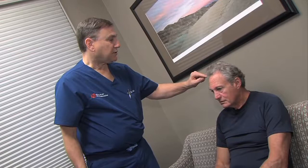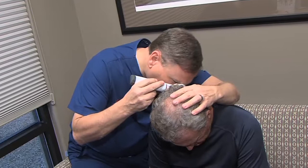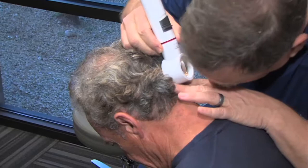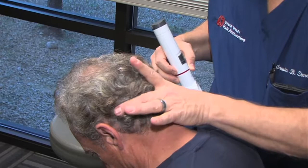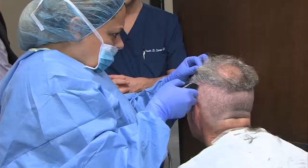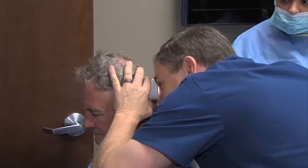Dr. Simon reveals why hair is harvested from the back of the head. The reason we harvest hair from the back of the head — the so-called donor zone — is because that hair is resistant to the effects of testosterone and DHT, dihydrotestosterone. So that hair is resistant and it will grow. We may lose more of our native hair, but if we've been artistic in what we do and implant this hair that will continue to grow, it will be there forever.